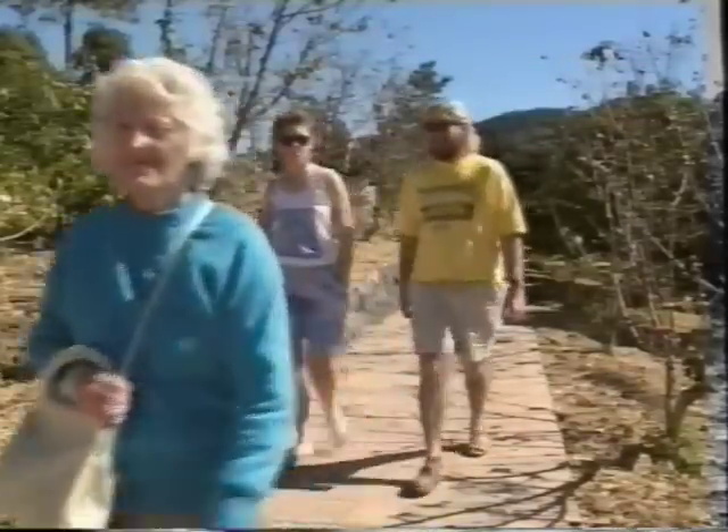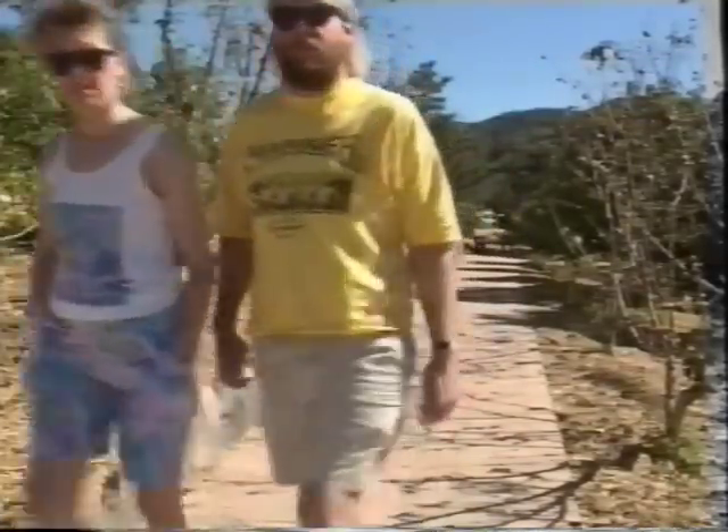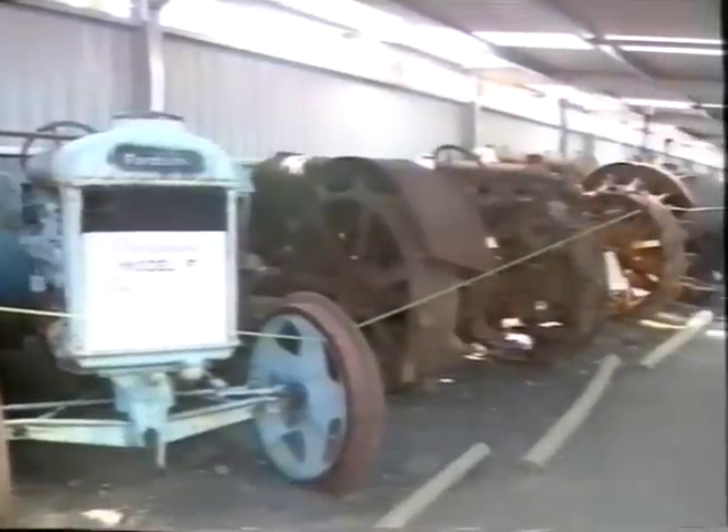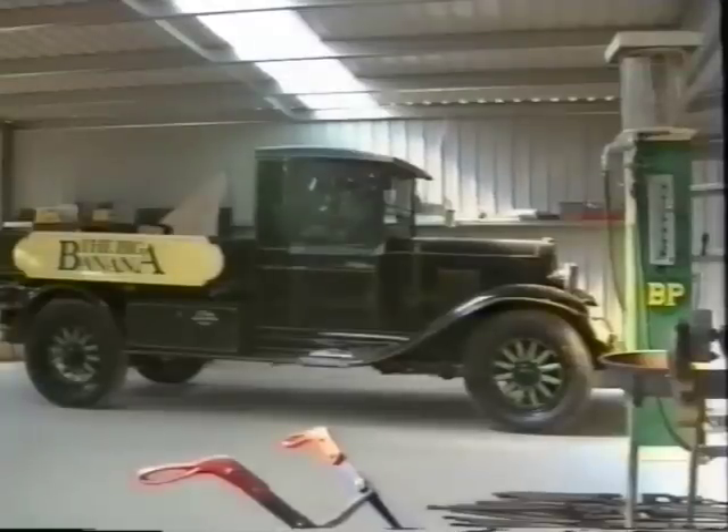Only a short, easy walk from the restaurant through beautiful gardens of fruit and native flora, the Big Banana has one of the best antique farm machinery exhibits in the Southern Hemisphere.